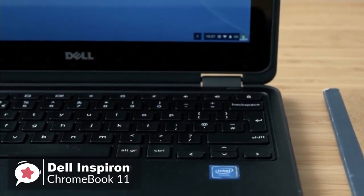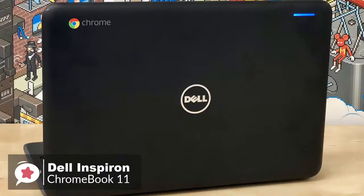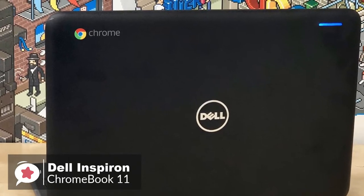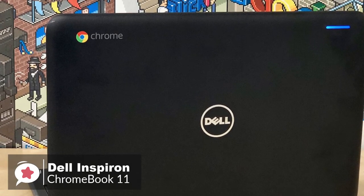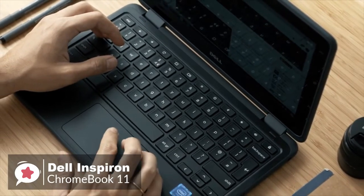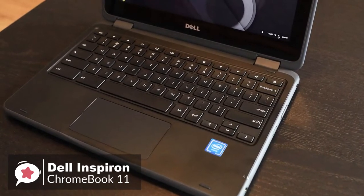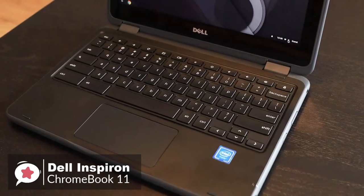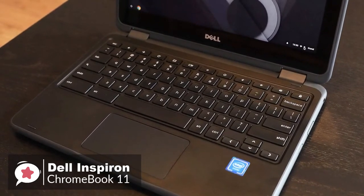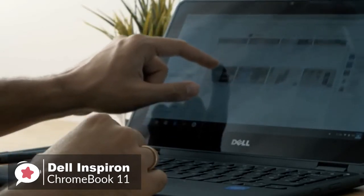The Chromebook 11 has an Intel Celeron N3060 processor with 4GB memory, 64GB eMMC, and an 11.6-inch HD 1366x768 TrueLife LED Backlight Touch IPS display. It's surprisingly simple to use — the Chromebook 11 is ready to go out of the box with the best of Google. Your OS, Google Play, and Android apps update regularly and stay synced with your other devices so you can always pick up where you left off.